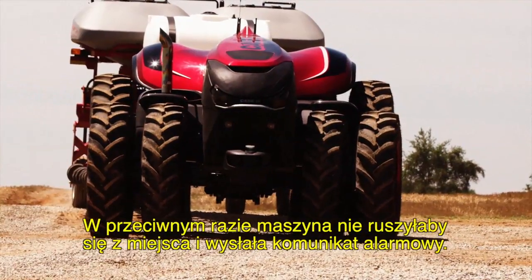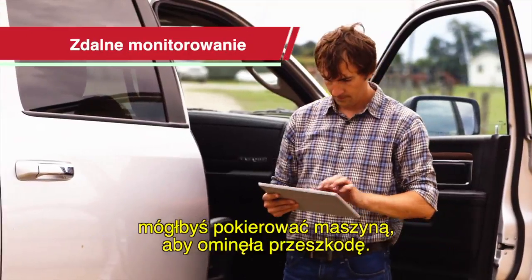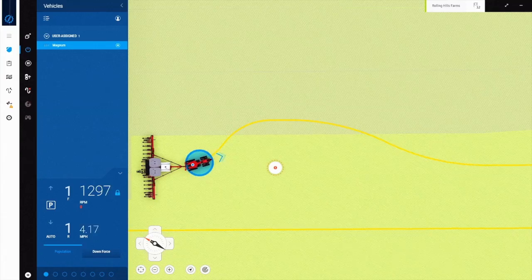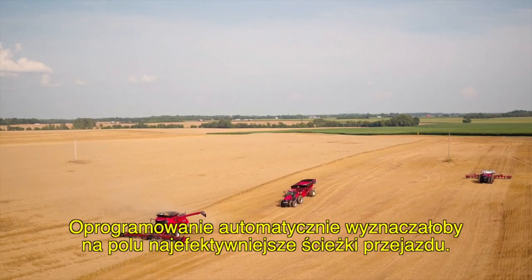In other cases, it would stop and send you an alert. Using real-time views from onboard cameras, you'll be able to direct the equipment to the best route around the obstacle. The system's software would automatically plot the most efficient in-field paths.